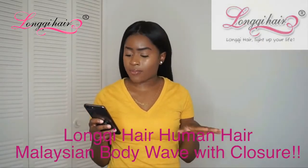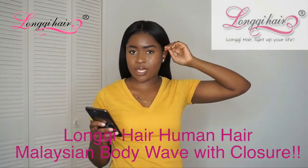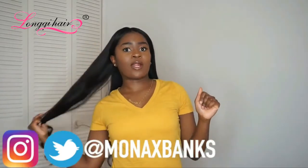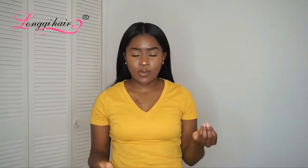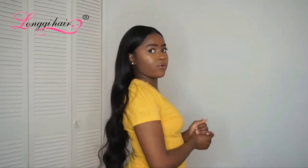This hair is just so beautiful. It's from LongyHair.com — they sent over a closure and three bundles, and of course I made it into a unit. The hair is really, really silky. Right off the bat, I noticed that when I first received it. I honestly didn't think it was going to be enough hair because of how silky it was, but the wefts were super full and the hair is actually really full.